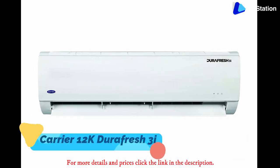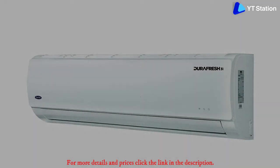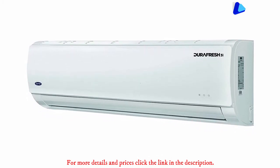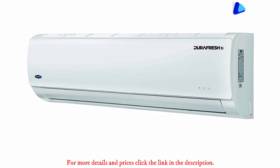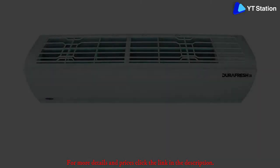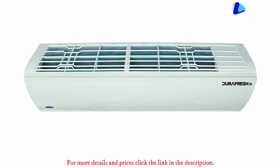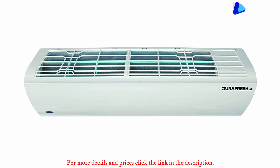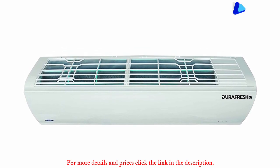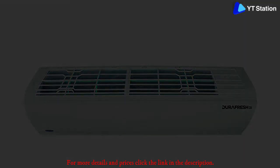Carrier 12K Durafresh 3i. Carrier offers a range of air conditioners in almost all price ranges and this one-ton AC is one of the most advanced products in its range. Being an inverter AC, you'll get stabilizer-free operation and it also comes with a refrigerant leakage detector, which should come in handy at times. Its 3-star rating means you can expect better power efficiency and fewer bill shocks, especially when the AC works for several hours during summer. Installation and after-sales support are handled by the company's excellent service center network across the country. Carrier has incorporated proprietary technology that provides better performance while consuming less power.